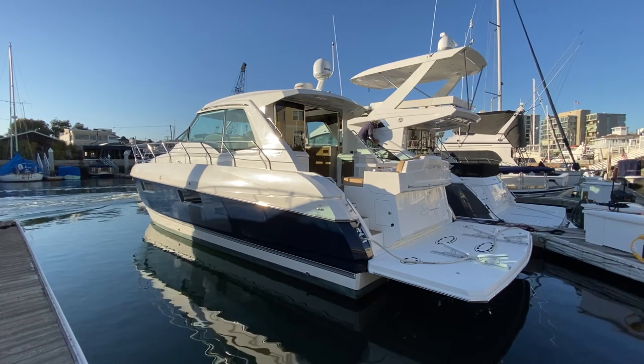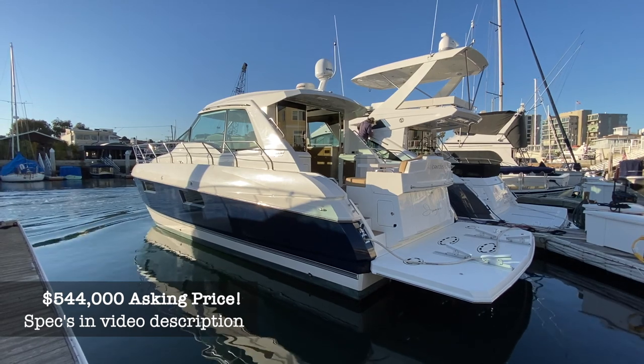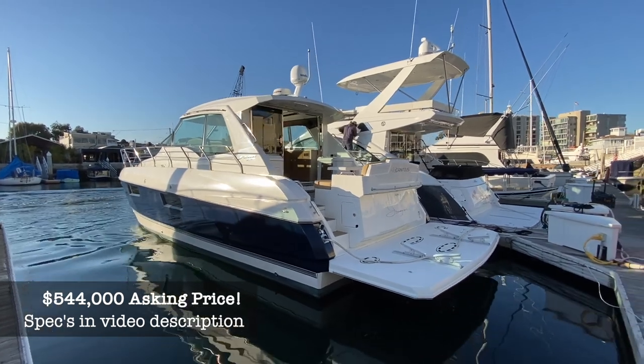This is a 2014 Cruiser's Yachts 48 Cantius. Up until 2018, this boat lived on a large lake in Oklahoma in freshwater before being purchased and transported here to California. She's got some good shine on her.